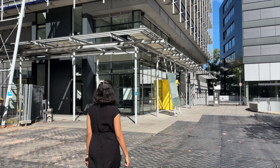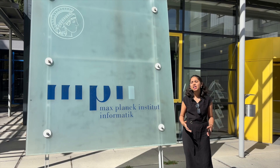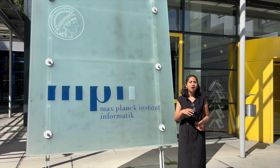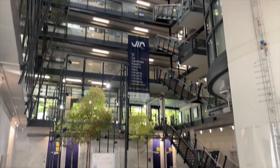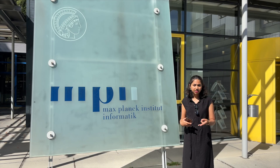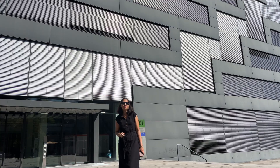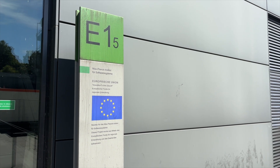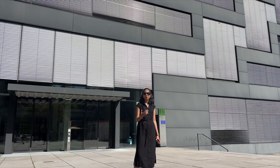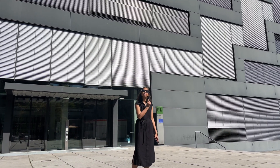Right next to E13 is E14, which is the Max Planck Institute for Informatics. One thing that makes our university extra special for computer science is that it's the only university in Germany to have not one but two Max Planck Institutes. This institute has departments like algorithms, internet architecture, computer vision, and more. One thing to keep in mind: if you don't speak German well, both the university and the Max Planck Institute offer free German courses. Moving on to E15, which is the Max Planck Institute for Software Systems — there are many research groups focusing on instrumentation and data analysis, and it's a great place to find opportunities as a research assistant or part-time student.